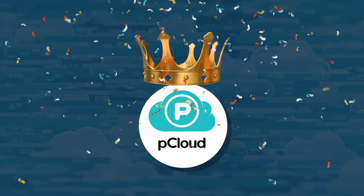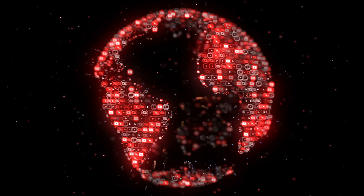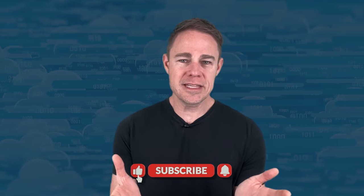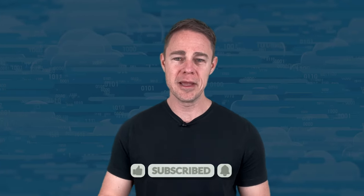Whether you use these cloud storage systems for your business or personal use, all of them are solid. But if we had to choose, pCloud hands down is the best overall cloud storage provider. We do have other cloud storage reviews you can check out, including free cloud storage providers. If you like the content, please take a couple of seconds to like and subscribe — we truly appreciate your support, and look forward to seeing you in the next one.